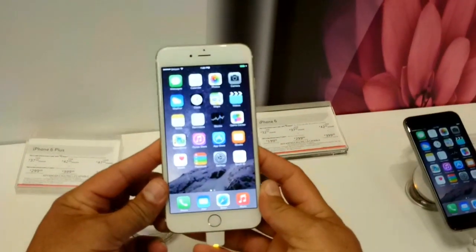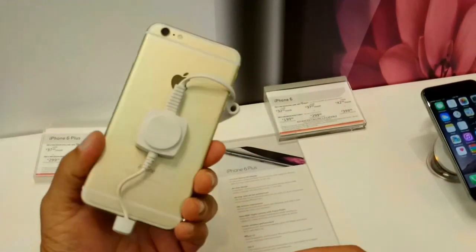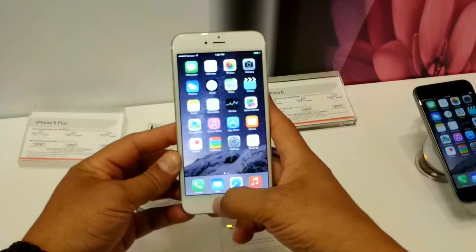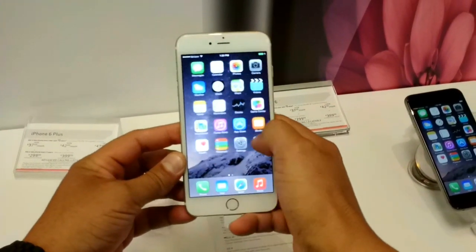Hey guys, what's going on? Luis here with TecnoFan PTY. As you guys can see, I'm here with the iPhone 6 Plus and the iPhone 6. I was lucky to put my hands on these devices today.